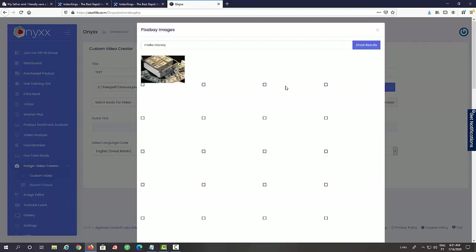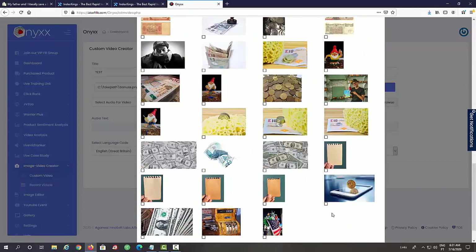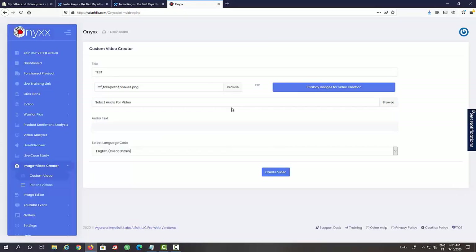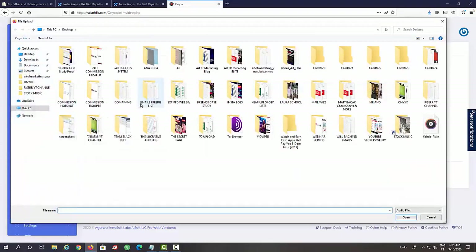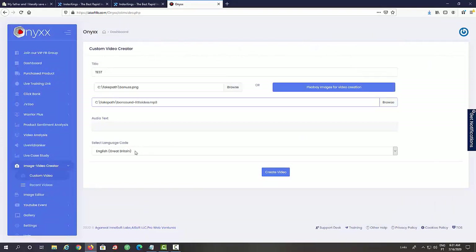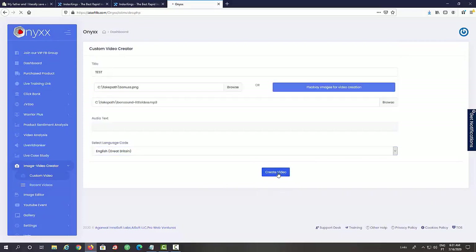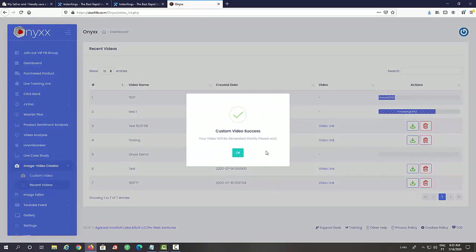Let's click 'Show Results' and now we can add any of these niche-related images. Once done, we can select audio for the video — this can be music or a voiceover. If we add a voiceover, we can actually generate it in a number of different languages. Let's click 'Create Video' and the video should be ready in a matter of minutes. There is no recording and no voiceover work — you can create video after video literally in minutes, upload them to YouTube, and get traffic over and over again.